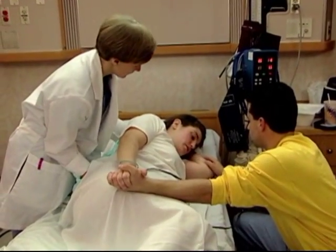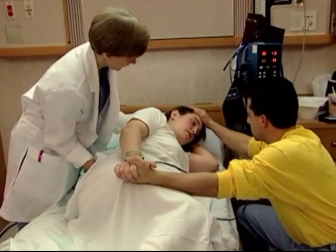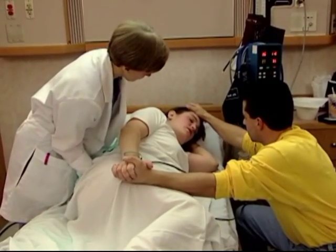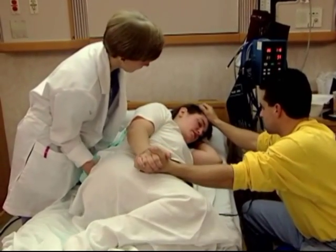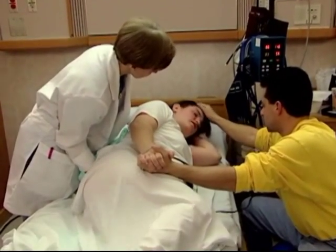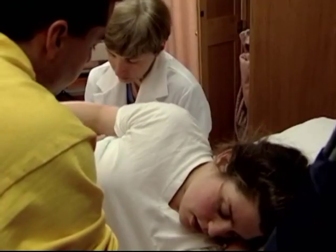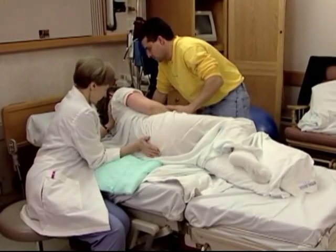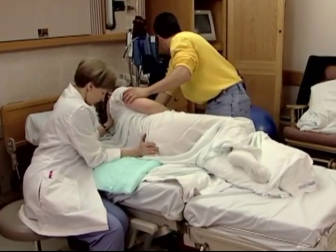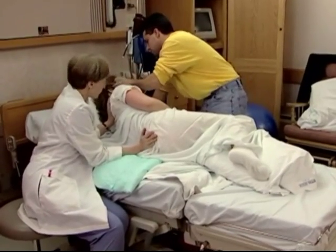Pitocin changes the character of contractions — they peak sooner and many women experience shorter breaks in between. Adjusting breathing patterns and drawing heavily on comfort strategies helps to meet the challenge of these more intense contractions. If you have Pitocin, you and your baby will be carefully monitored for side effects that include contractions lasting more than 90 seconds and slowing of the baby's heart rate.